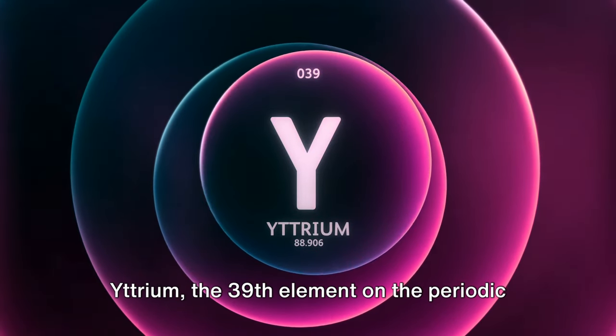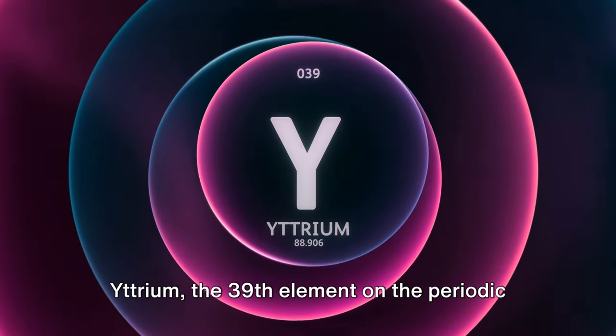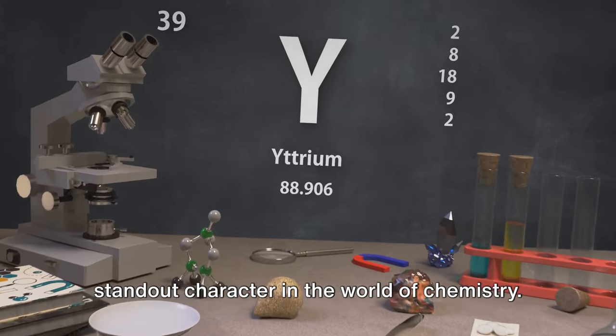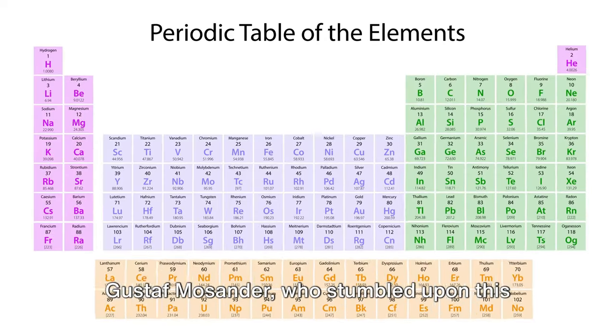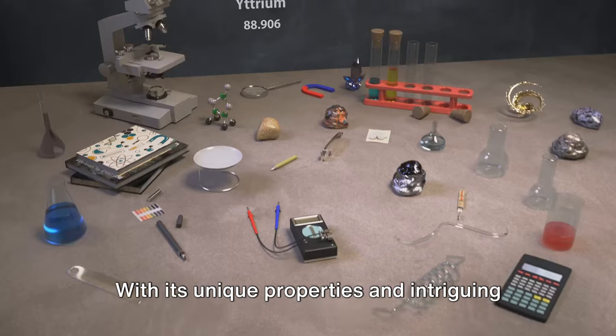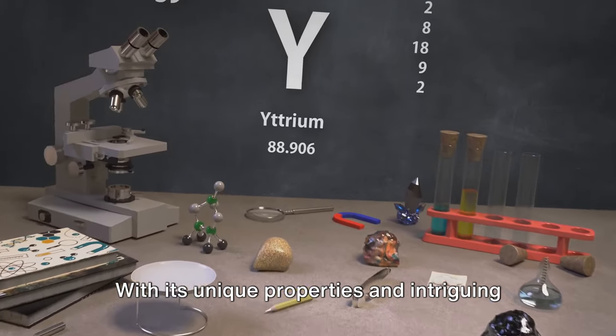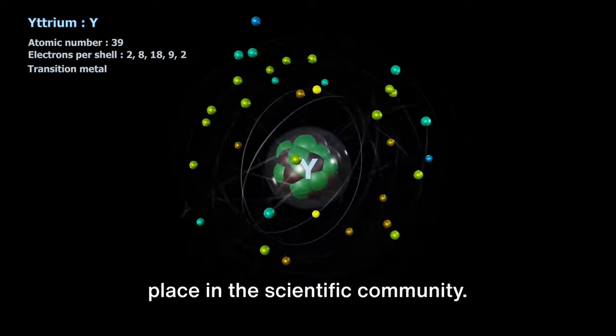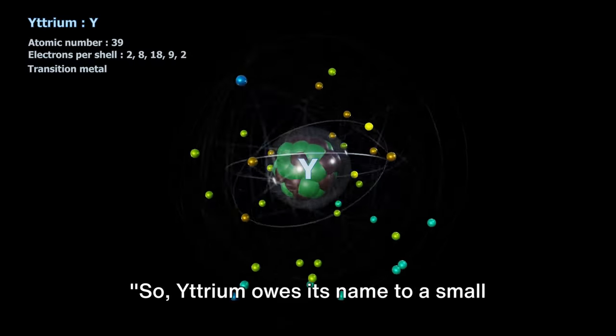Ever wondered about the mysteries of yttrium, the 39th element on the periodic table? This silver-like metal is a standout character in the world of chemistry. Discovered in the year 1843, yttrium was named by Karl Gustav Mosander, who stumbled upon this element in the quaint Swedish village of Ytterby.